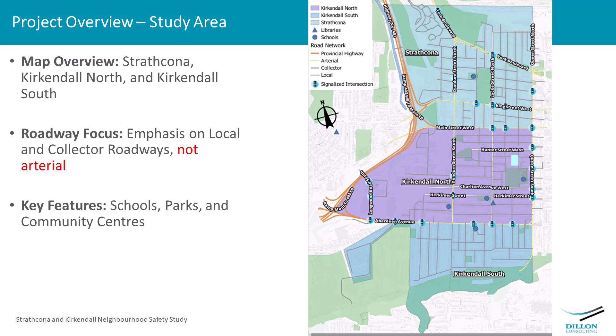On the screen is a map of the study area for the complete street study. It includes Strathcona, Kirkendall North, and Kirkendall South. As noted in PIC number 1, this study focuses on local and collector roadways, not arterials — we have different methods for arterials. The complete street study for Ward 1 is the way we look at what's happening on neighborhood streets and come up with improvements. Key features on the map include schools, parks, and community centers that attract residents and add to the enjoyment of neighborhoods.